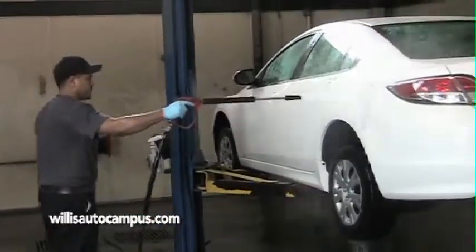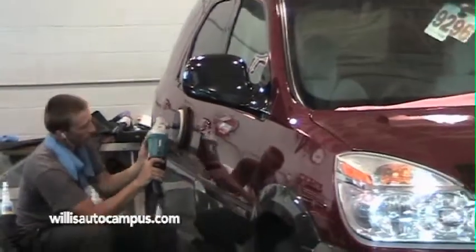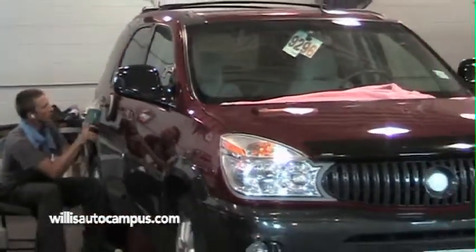You're going to be confident in the vehicle that you purchase when you purchase a Willis Direct vehicle. And to top it all off, that vehicle is going to be warranted with a limited 30-day, 2,000-mile warranty for your satisfaction and peace of mind. Willis Auto Campus is very excited about Willis Direct. Please join us today at www.willisautocampus.com or in person at 9800 Hickman Road in Clive, Iowa. Have a great day.